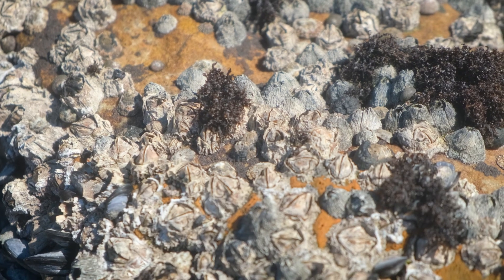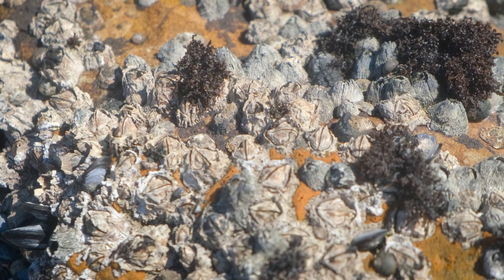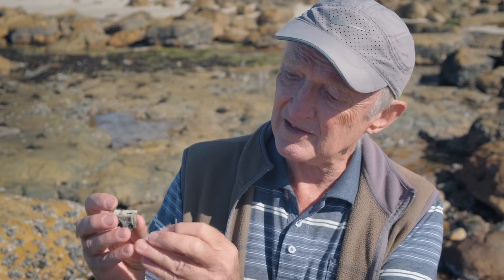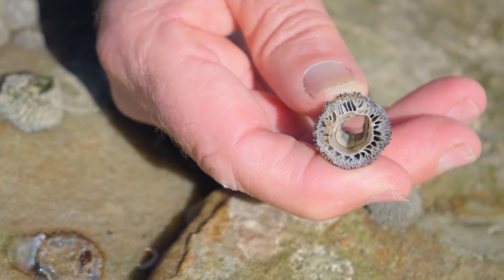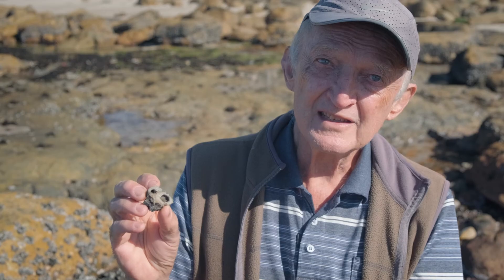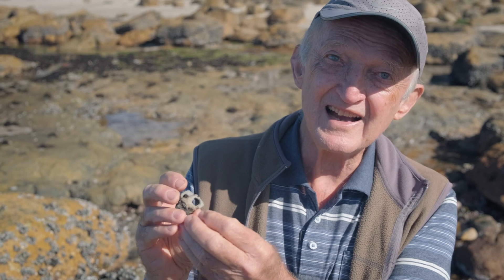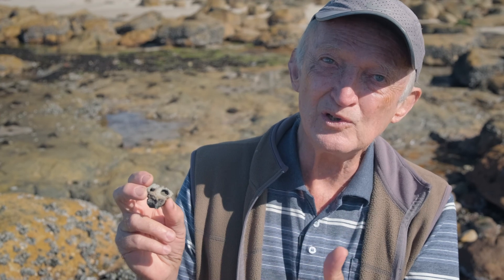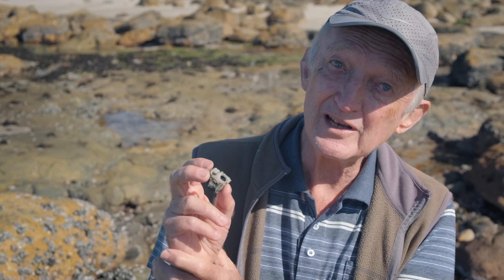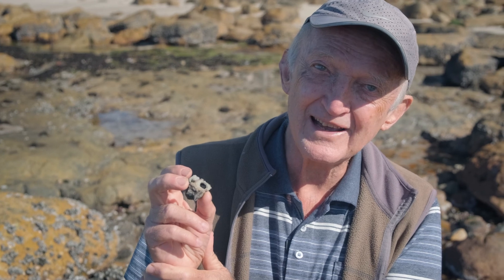Barnacles are very well adapted to living in air and in the heat of the sun because their body is fully enclosed in a shell, which actually keeps the animal inside nice and moist, and the shell is also full of air channels. You can see them actually if you look at the underneath of the shell here. These air channels actually provide very good insulation. So the animal is kind of living inside an enclosed polystyrene box on the shore, and that keeps it nice and cool and wet.